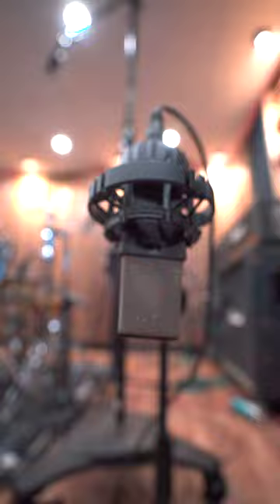All right, y'all. So today I'm fucking stoked. I got a new piece of gear. I've been wanting this microphone for a very, very long time, and I finally got it. So for those of you that don't know, the C414 is an immensely popular microphone made by AKG.